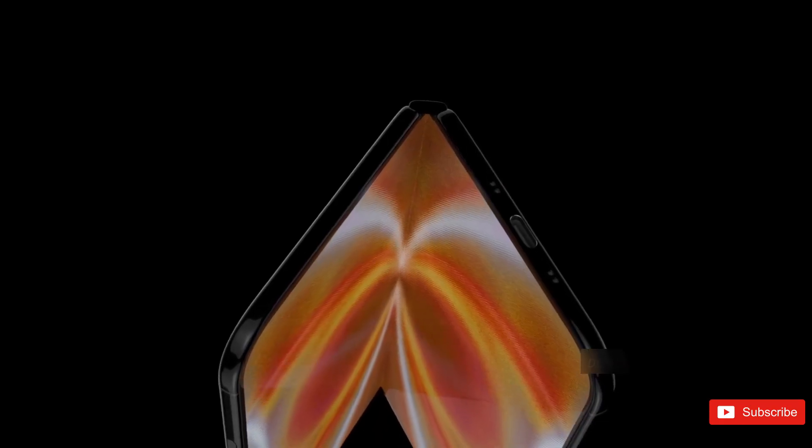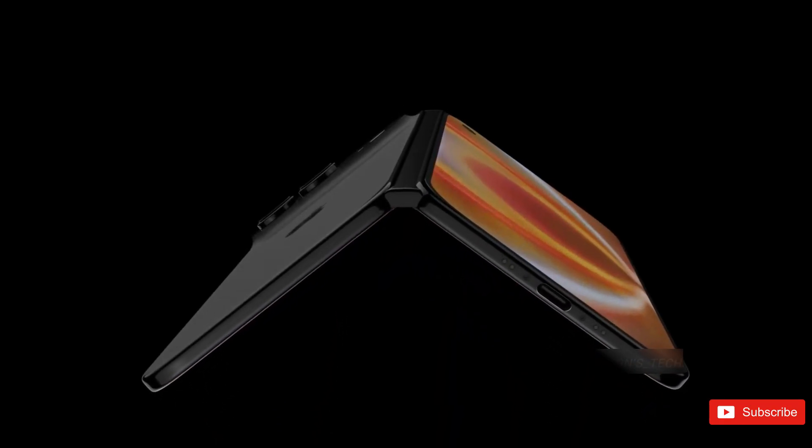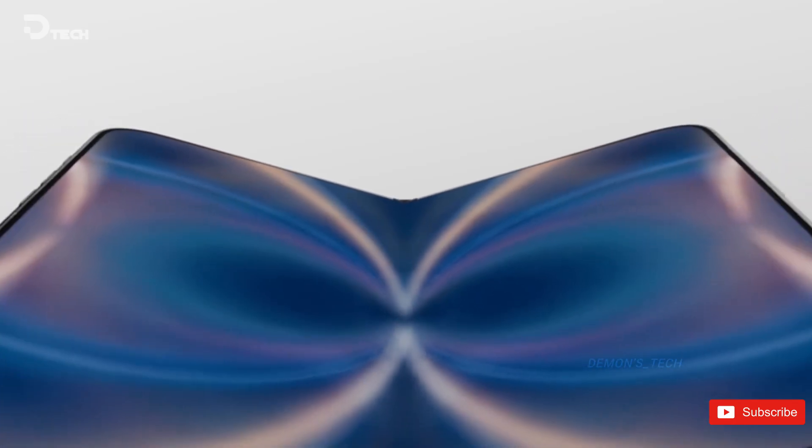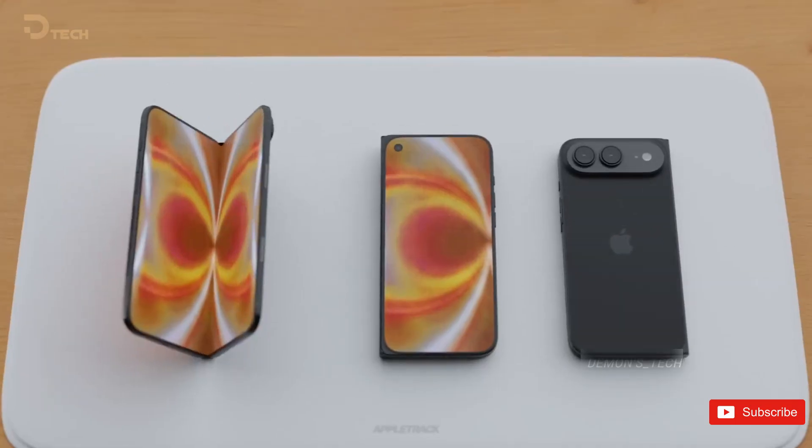Apple, on the other hand, is reportedly going all-in on glass as the supporting material. That's a very Apple move — cleaner, more rigid, and potentially better for long-term consistency, but also a very different philosophy compared to Samsung's.